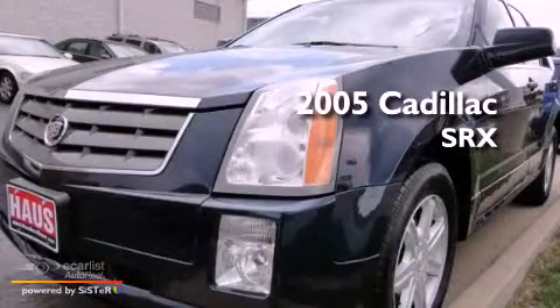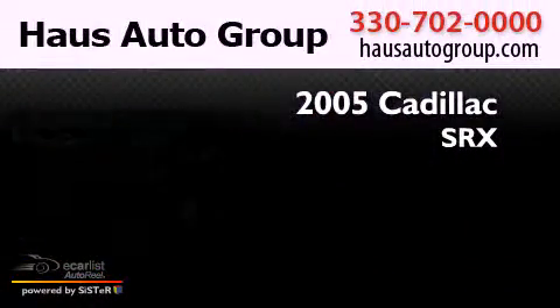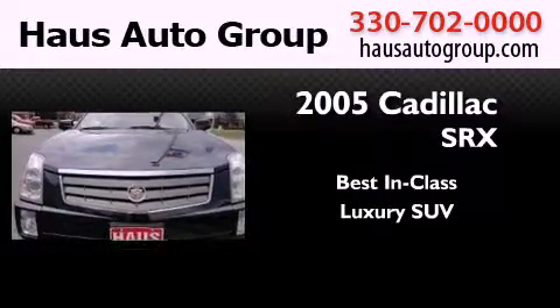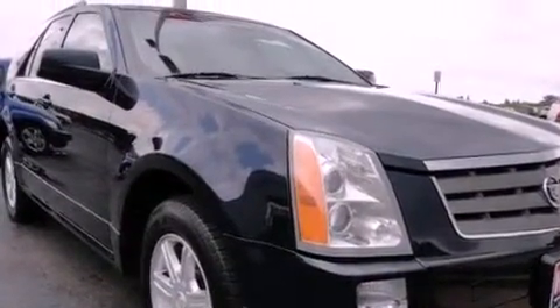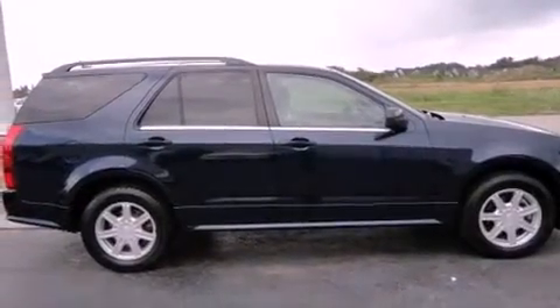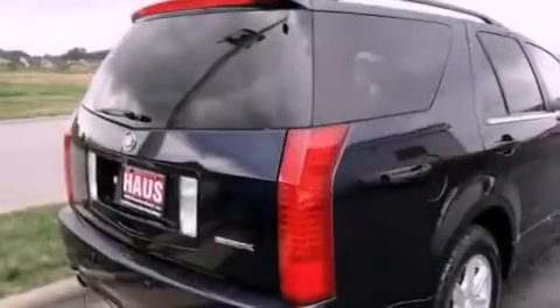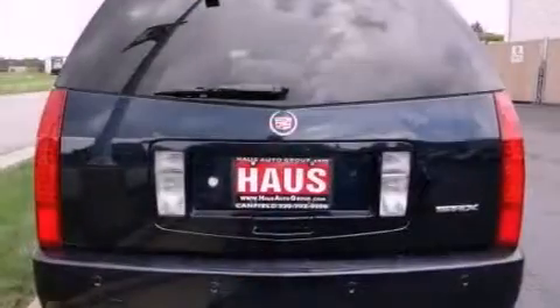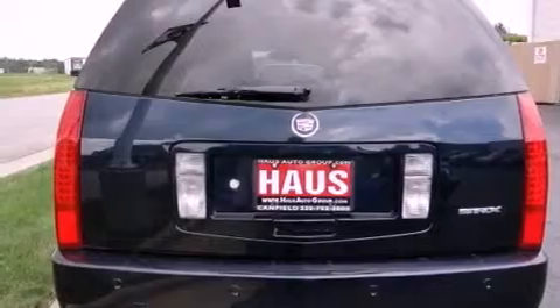This is a 2005 Cadillac SRX. All of the following features are included: cruise control, a rear parking aid, a keyless entry system, a seven speaker audio system, leather seats, fog lamps, a traction control system, OnStar, a CD player, and roof rails.